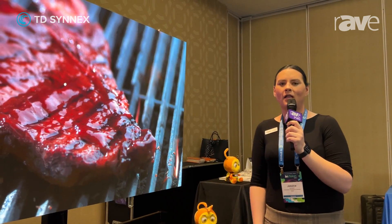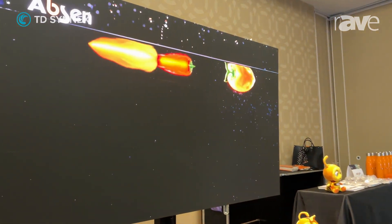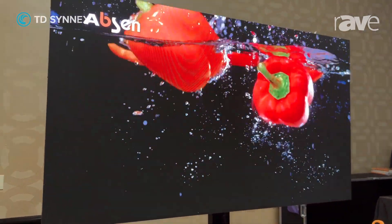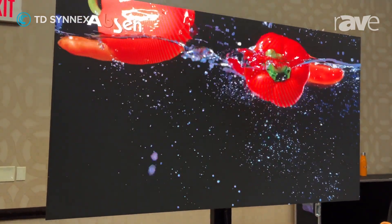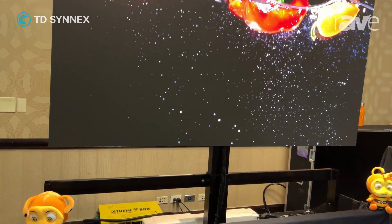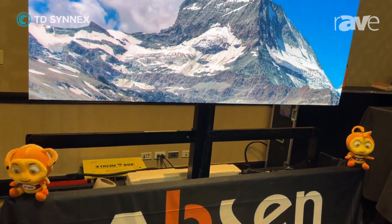Here on display we have our Acclaim 1.27 mil pixel pitch. This product is also available in a 1.5, 1.9, and a 2.5. Great for commercial, retail, house of worship, and a variety of applications for the install market. This product and other products are available through TD Cinex.